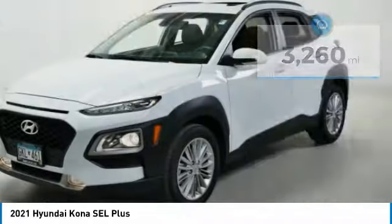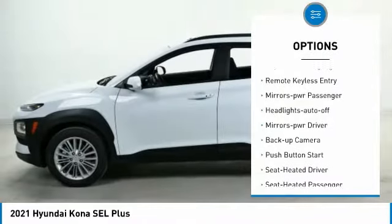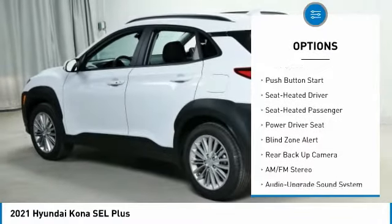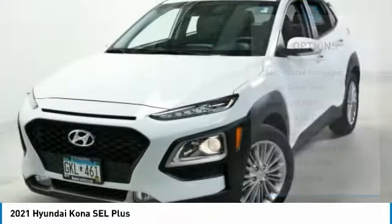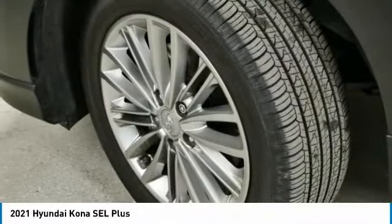Here are some of this vehicle's great options: all-wheel drive, aluminum wheels, traction control, daytime running lights, remote keyless entry, power mirrors, passenger, headlights auto off, mirror memory, backup camera, push button start.